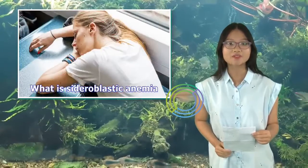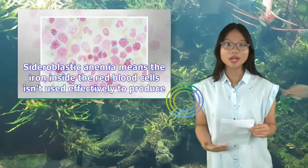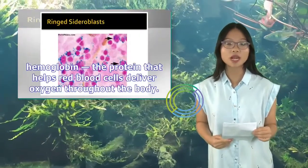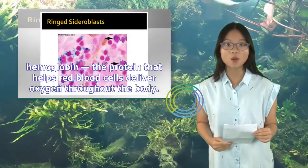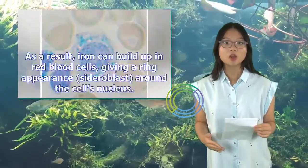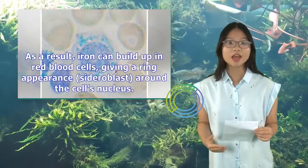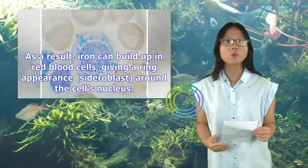What is sideroblastic anemia? Sideroblastic anemia means the iron inside the red blood cells isn't used effectively to produce hemoglobin, the protein that helps red blood cells deliver oxygen throughout the body. As a result, iron can build up in red blood cells, giving a ring appearance — a sideroblast — around the cell's nucleus.